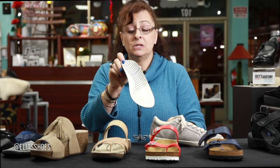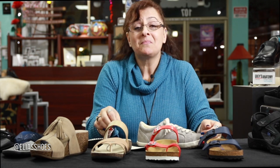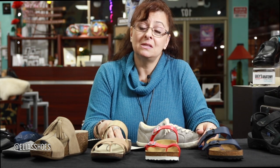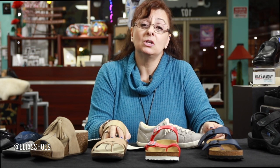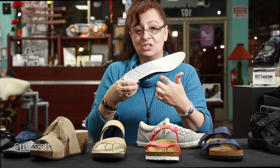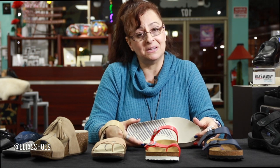This one happens to be by Taos — it has a really nice arch support and heel cup already built into the shoe. My request to everyone out there is to start watching people walk. Watch the step, and if you notice individuals rolling in with their knees knocking, come see a store like ours here in Southern California — Elias Shoes — or find a local store that can fit your specific needs with arch support and heel cup. Thank you for joining me tonight for episode 18 of Shoe Cabinet TV. I look forward to seeing you for episode 19. Have a good evening.